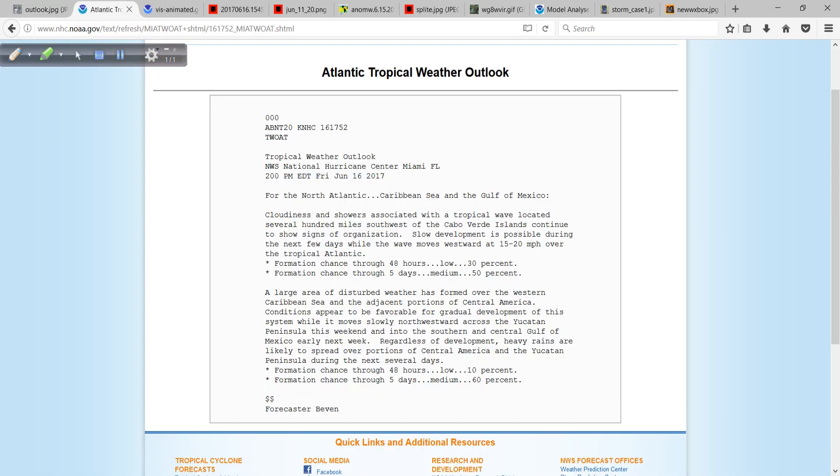Things are starting to get busy. The very latest tropical weather outlook just coming out now as I'm recording this. The area which is now 92L, the system way out in the tropical Atlantic, has a 30% chance over the next 48 hours for development and 50% through the next five days. Then we have our system that's trying to develop in the Western Caribbean, eventually the Southern Gulf of Mexico — 10% chance over the next 48 hours and 60% over the next five days.